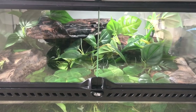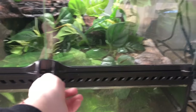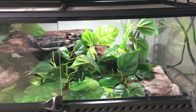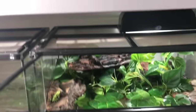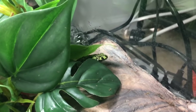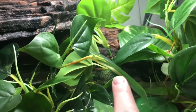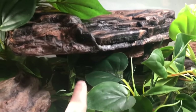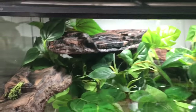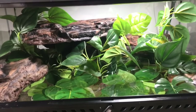Over here we have the fire belly toad tank — that's Cora right there in the front. I'll open it up and give a better look, but it needs to be cleaned, so if you see any scuffs on the glass or any poops, that's because today is cleaning day. Over here that looks like Bolin, back there is Mako, and Asami is right back there too. This is their entire enclosure — very pretty if I say so myself.